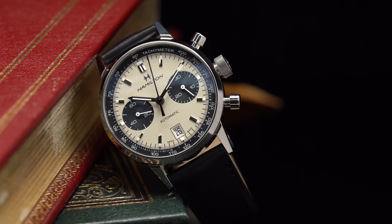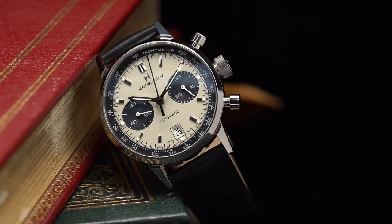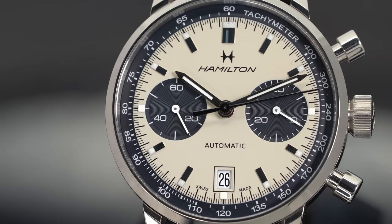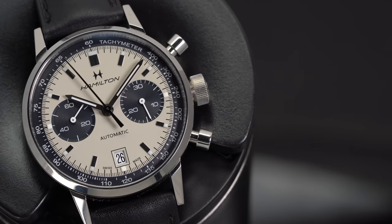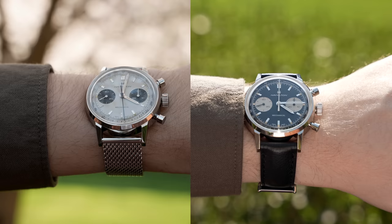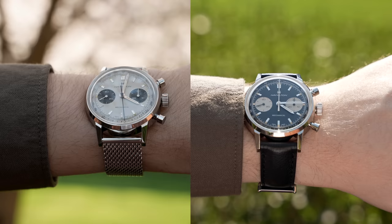One of my favorite lines from modern Hamilton is their Intramatik collection, a line that pays tribute to their early chronographs during the late 1960s. At the start of 2020, I reviewed the Intramatik chronograph and simply put, it was one of my favorite Hamiltons — offering a clean design, reliable movement, and a reasonable price for a Swiss-made chrono. When word came out about new additions to the Intramatik line in both white/silver dial and black dial, I was immediately interested, given my affinity for the previous iterations.